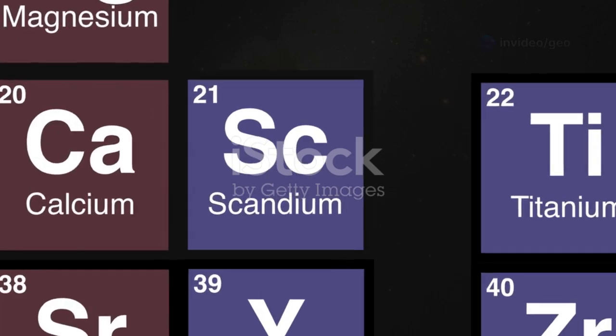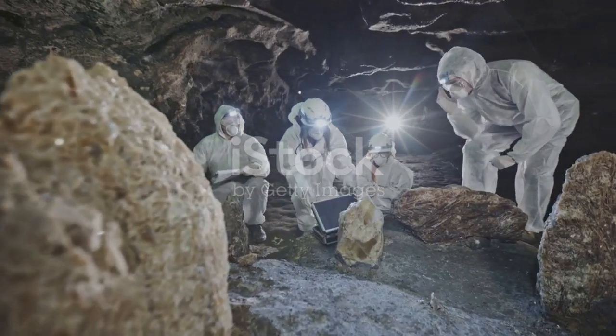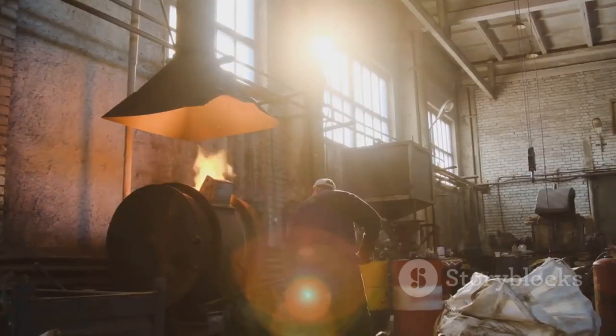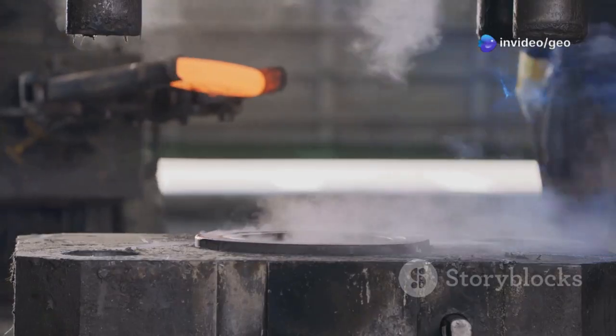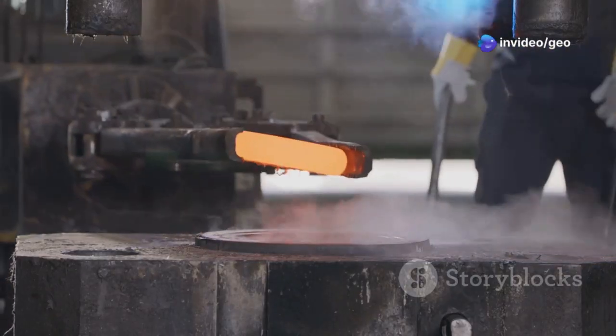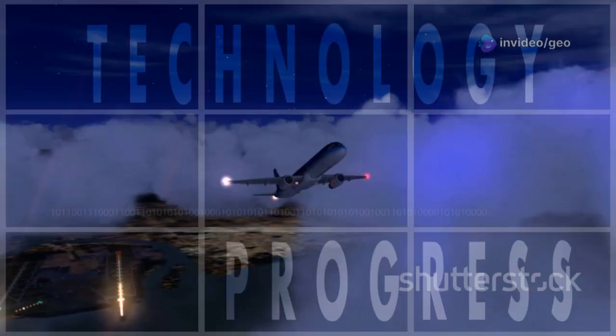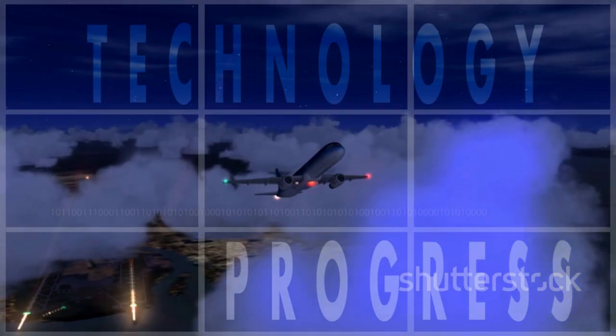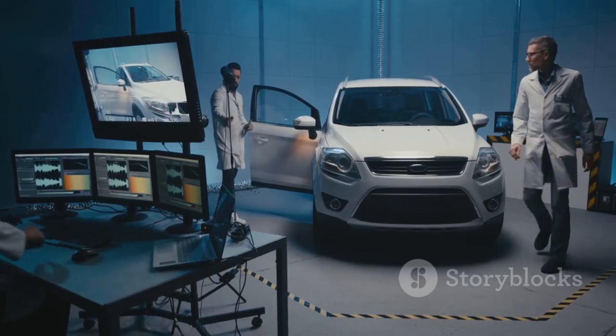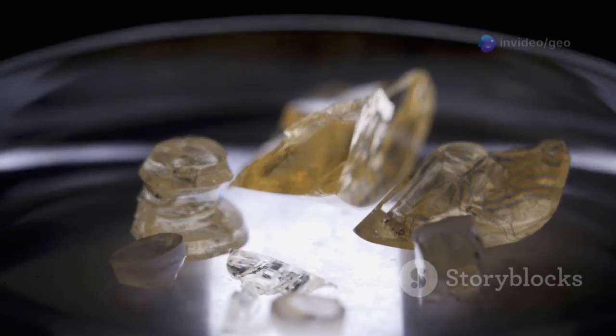So, what's so special about scandium? Well, for starters, it's incredibly versatile. Scandium can be added to aluminum to make it stronger and more resistant to heat. This is a big deal for industries like aerospace and automotive, where lightweight, durable materials are in high demand. Imagine airplanes that are lighter and more fuel-efficient thanks to scandium-aluminum alloys. Picture cars that are safer and more resistant to damage. That's the power of scandium.